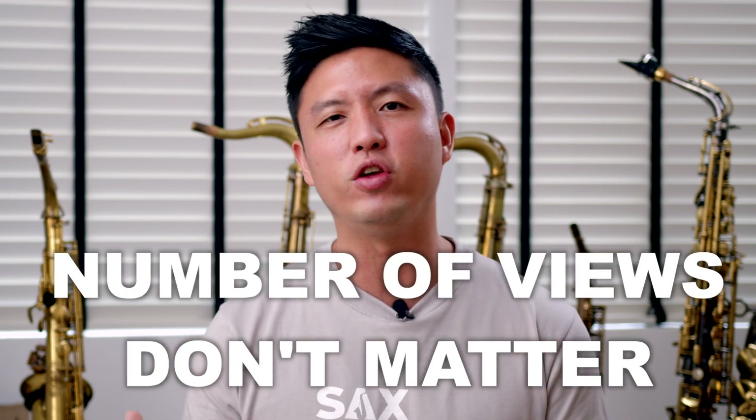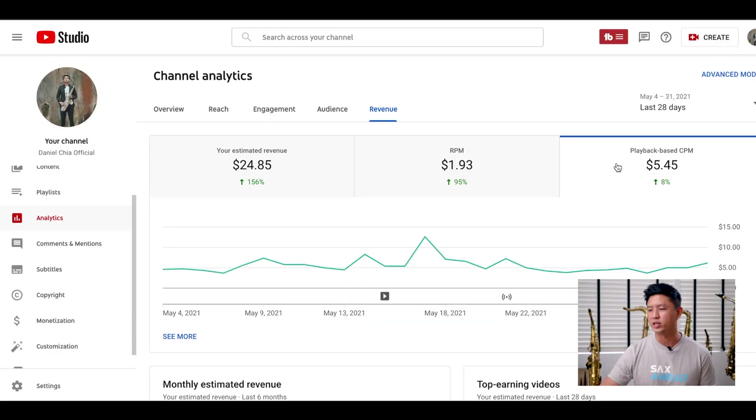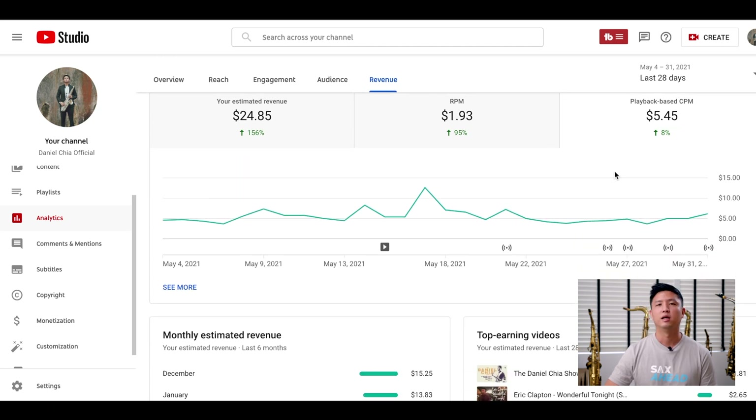The number of views don't really matter — it's the number of times ads are placed on your videos and how many people watch or click through the ads. This varies so much that no two YouTubers will earn the exact same amount every month. As you can see, my CPM is about $5.45 per 1,000 clicks or watch time of my ads.